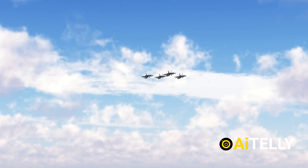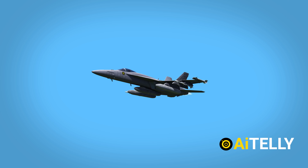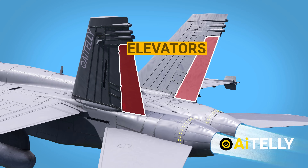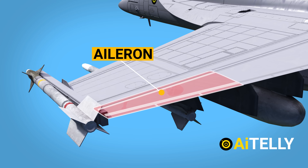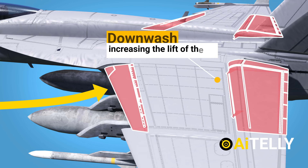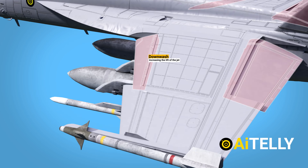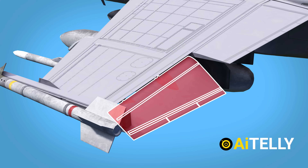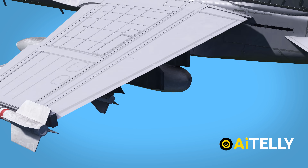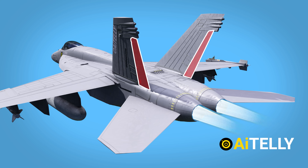Now let's look at what makes a jet maneuver through awesome dogfights, starting with the parts of the wings. Situated just above the two turbofan engines are two rudders attached to the tails. Moving down are two large elevators. The ailerons are also present, along with flaps and slats attached to both wings. Opening the flaps and slats boosts downwash and increases the lift of the jet — extremely useful during dogfights. The ailerons move up and down to reduce or increase lifting force, the elevators adjust to make the aircraft pitch up or down, and the rudders move the aircraft left or right, also known as yaw.